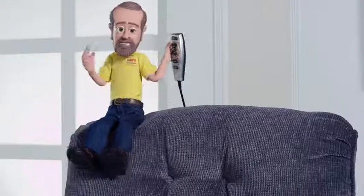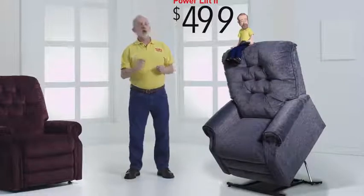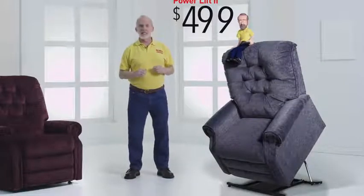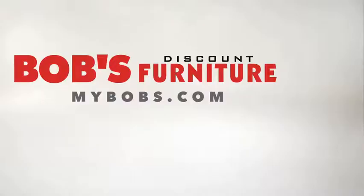Heat and massage, also with the touch of a button. With Bob-O-Pedic comfort, rock-solid construction, and powerful enough to lift a grown man. Or me. That's what I call untouchable value. Only at Bob's Discount Furniture.